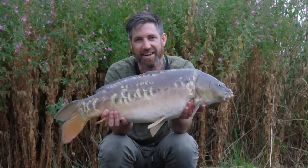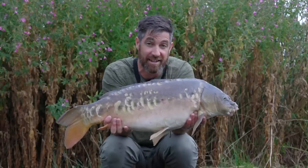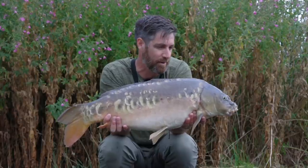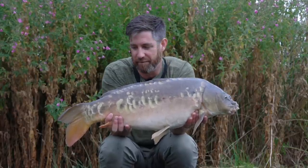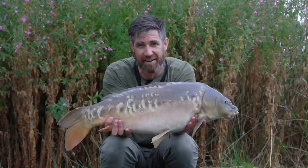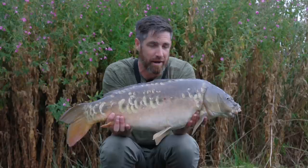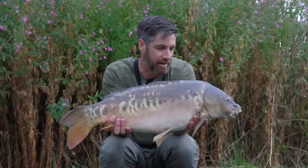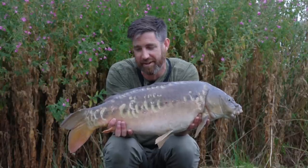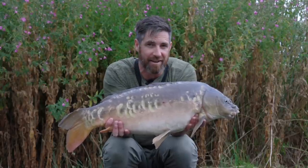Fish number two and it's 18lb 8oz, which is currently leading the match - very early days, but it's nice to get a proper one because this lake seems to be small fish mostly. Anything over mid-doubles is a decent fish for here, so I'll take that all day long. That's two fish now on the solid bags and nothing to the method feeder yet, so that's interesting. It's early days so there's plenty of time and it'll be interesting to see what happens.